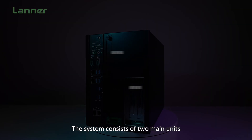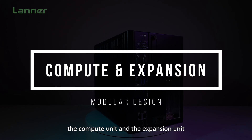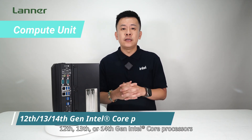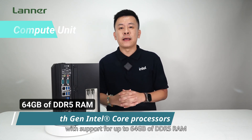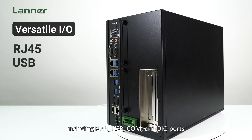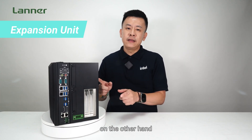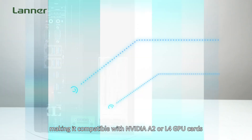What sets the EI iSIM 3.1 apart is the Scalable Modular Design. The system consists of two main units: the Compute Unit and the Expansion Unit. The Compute Unit accommodates the 12th, 13th, and 14th Gen Intel Core processors, which support up to 64GB of DDR RAM. It also features versatile I/O options including RJ45, USB, COM, and DIO ports. The Expansion Unit supports additional storage drive bays and PCIe slots, making it compatible with NVIDIA A2 or L4 GPU cards.